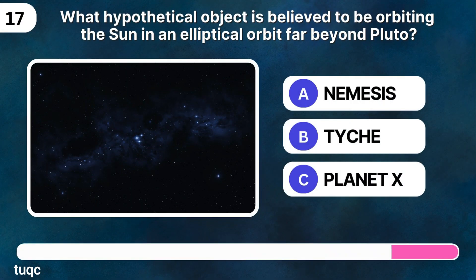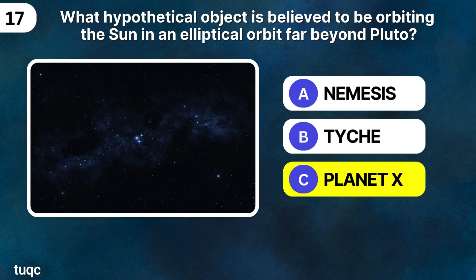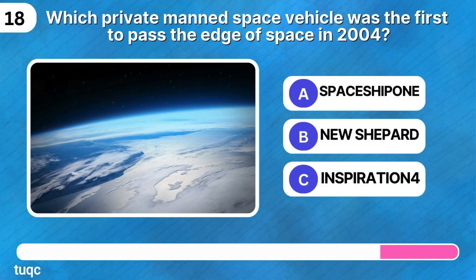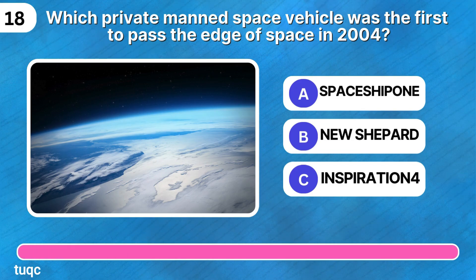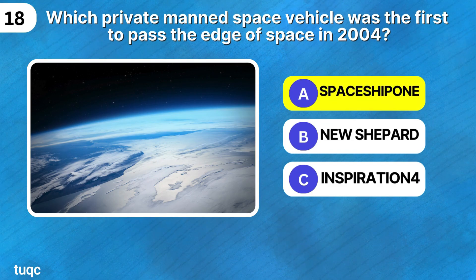What hypothetical object is believed to be orbiting the sun in an elliptical orbit far beyond Pluto? Planet X. Which private manned space vehicle was the first to pass the edge of space in 2004? SpaceShipOne.